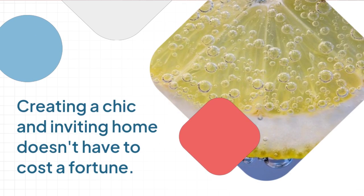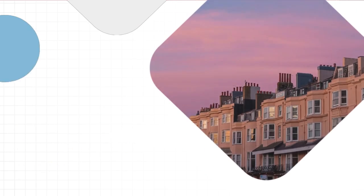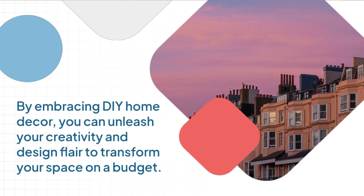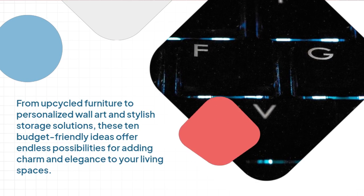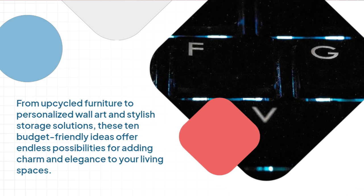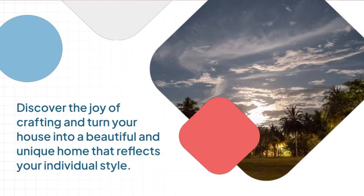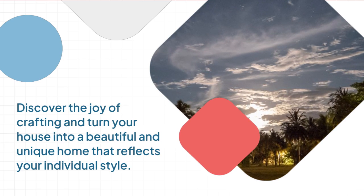Creating a chic and inviting home doesn't have to cost a fortune. By embracing DIY home decor, you can unleash your creativity and design flair to transform your space on a budget. From upcycled furniture to personalized wall art and stylish storage solutions, these 10 budget-friendly ideas offer endless possibilities for adding charm and elegance to your living spaces. Discover the joy of crafting and turn your house into a beautiful and unique home that reflects your individual style.